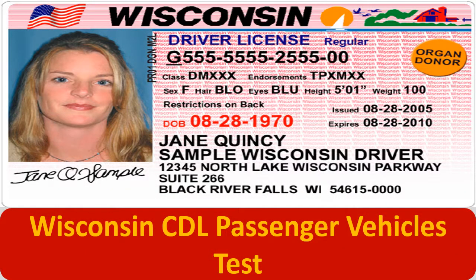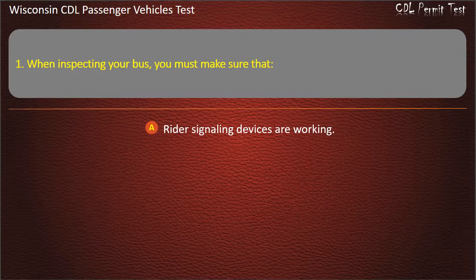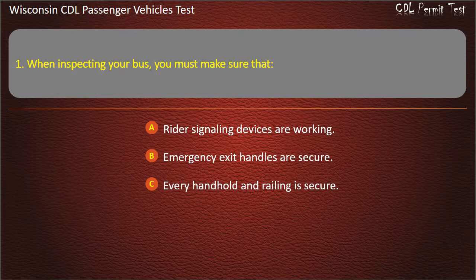Wisconsin CDL Passenger Vehicles Test. Question 1: When inspecting your bus, you must make sure that — Rider signaling devices are working; Emergency exit handles are secure; Every handhold and railing is secure; All of the above. Answer: All of the above.